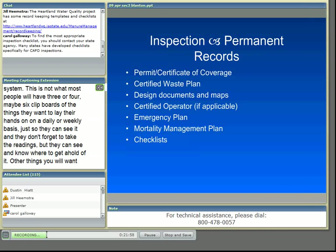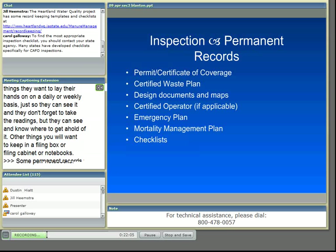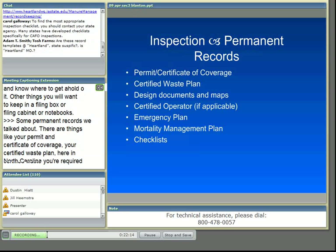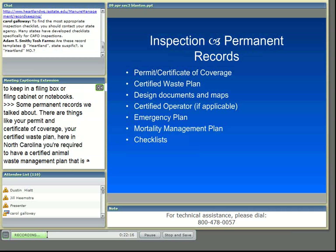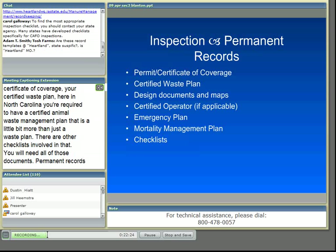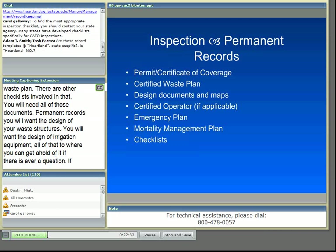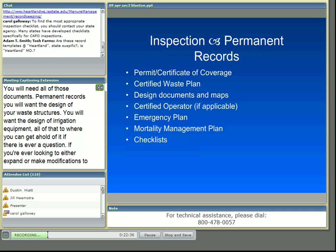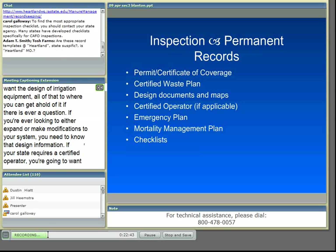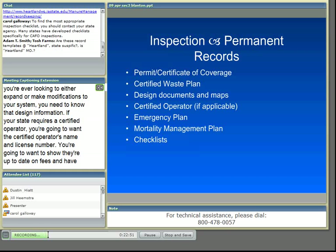Some permanent records include your permit and certificate of coverage, your certified waste plan, and here in North Carolina, a certified animal waste management plan with other checklists involved. You'll also need the design of your waste structures and irrigation equipment, so you can access it if there's ever a question or if you're looking to expand or make modifications. If your state requires a certified operator, keep their name, license number, and proof they're current on fees and educational credits. Other permanent records include an emergency plan, mortality management plan, and pest control checklists.